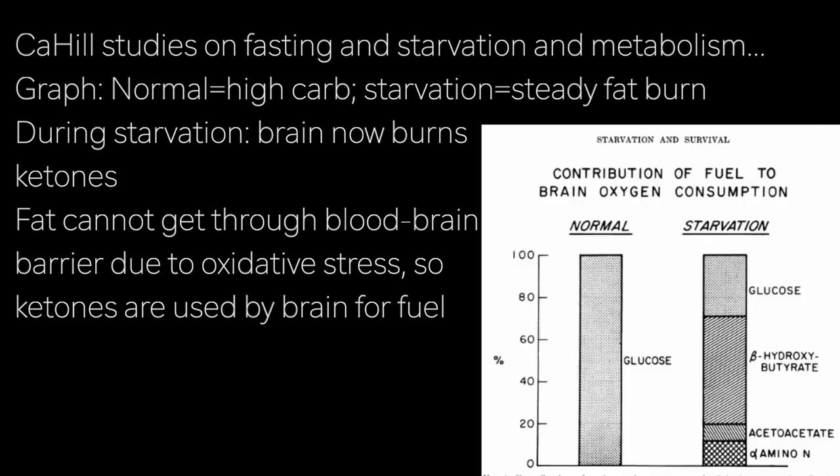The functional reason for ketone bodies is that most fat doesn't get through the blood-brain barrier. That's thought to be because fat oxidation generates a lot of oxidative stress and oxidative products. A lot of the brain tissue is made out of polyunsaturated fats, which would be very vulnerable and susceptible to oxidative damage. So rather than using fat directly, using ketone bodies — a product where part of that oxidation has already occurred — is a much safer way to run the brain.